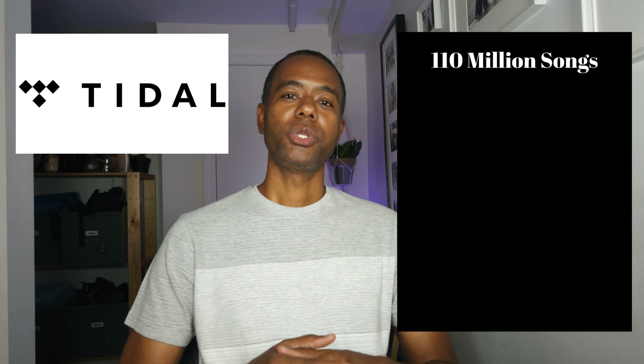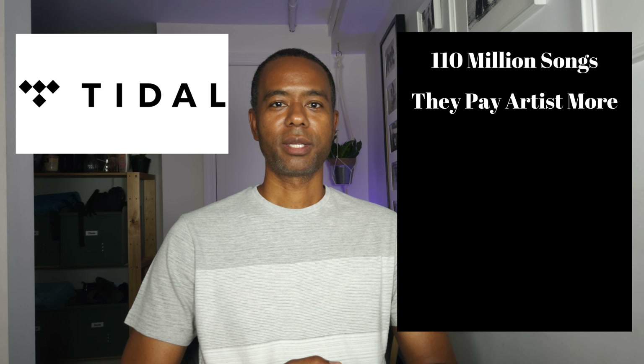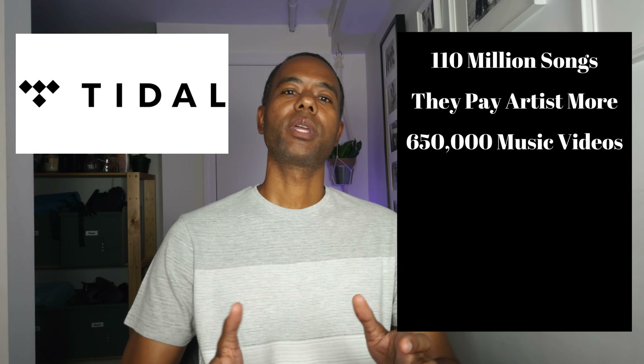There's an audiobooks-only plan that is $9.99 a month and includes 15 hours of audiobooks per month and includes ads-based music listening and podcasts. With Tidal, you have access to over 110 million songs. They pay artists more than Spotify does, and they have over 650,000 music videos you can watch, which are included for free in all their plans.